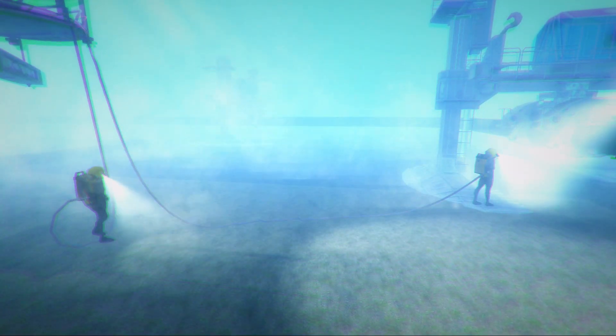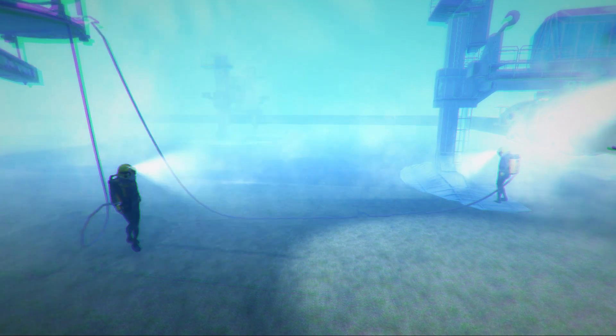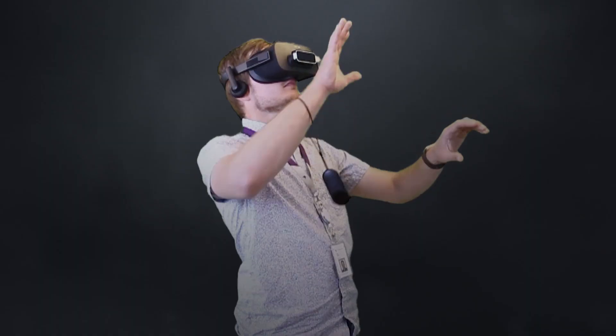VR Diver is used in worksite familiarization, saving three days on average in a diving operation, along with the cost savings.